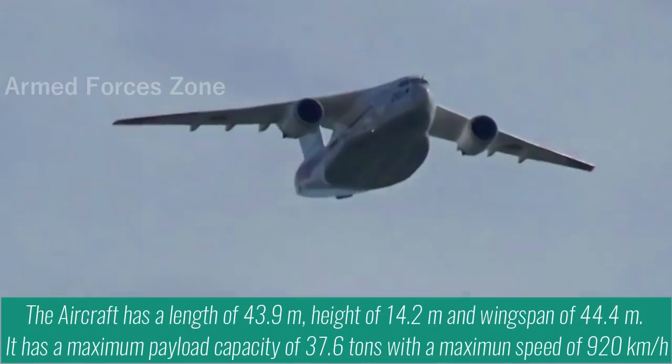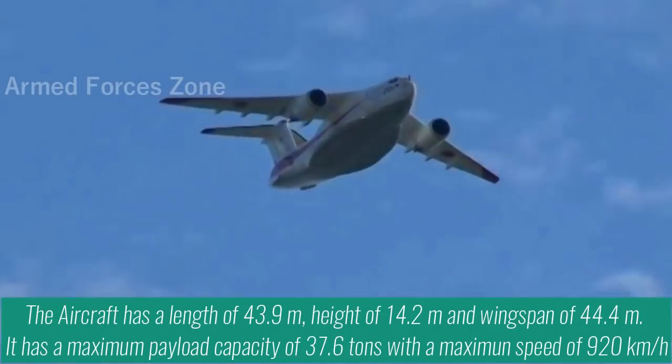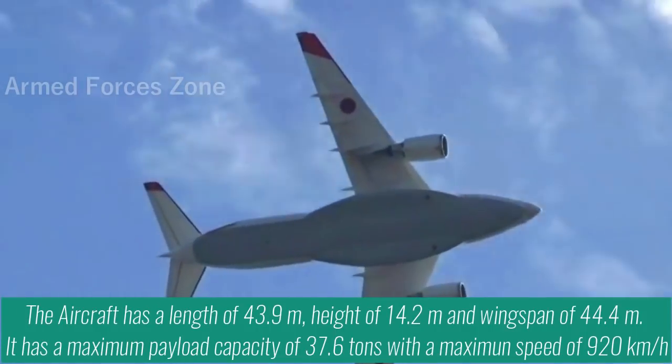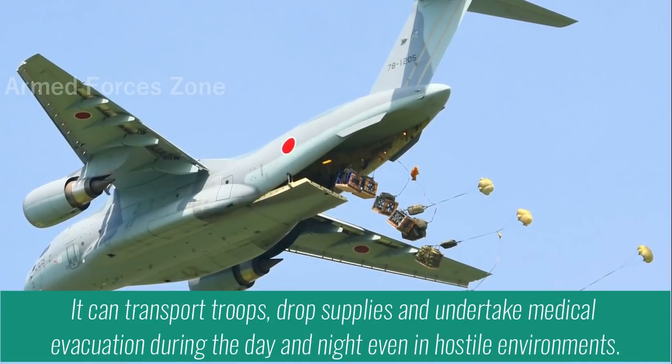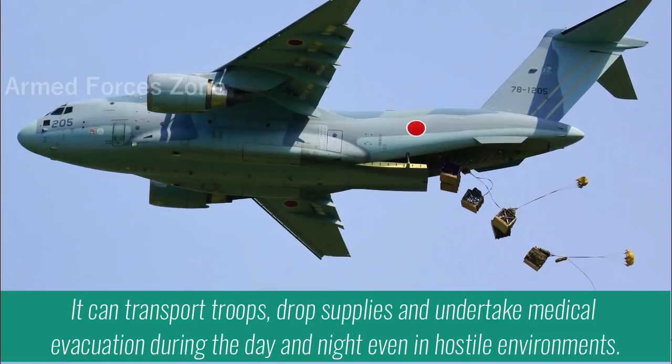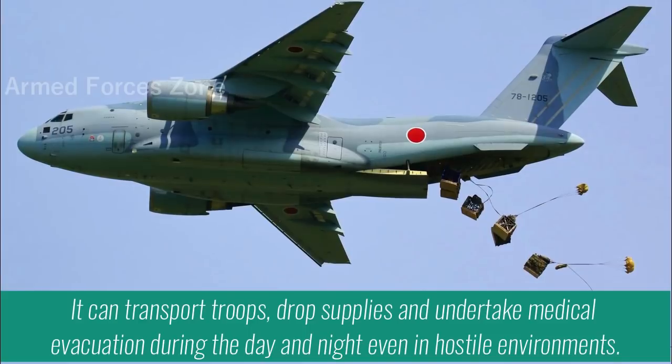It has a maximum payload capacity of 37.6 tons with a maximum speed of 920 km per hour. It can transport troops, drop supplies, and undertake medical evacuation during the day and night, even in hostile environments.